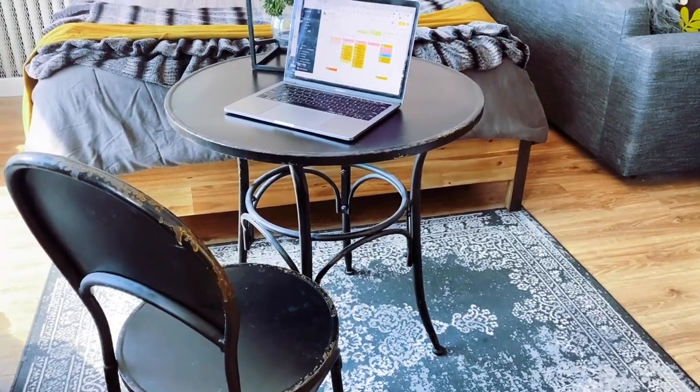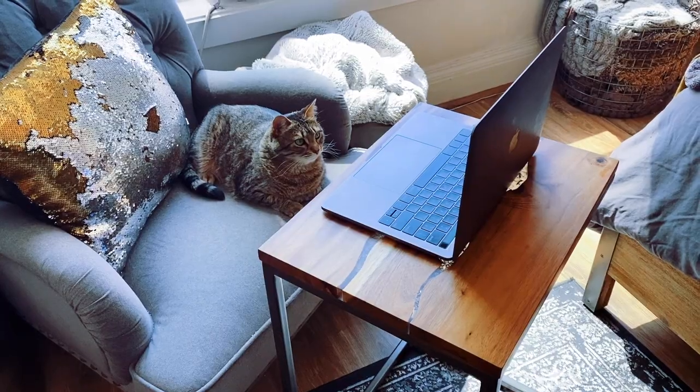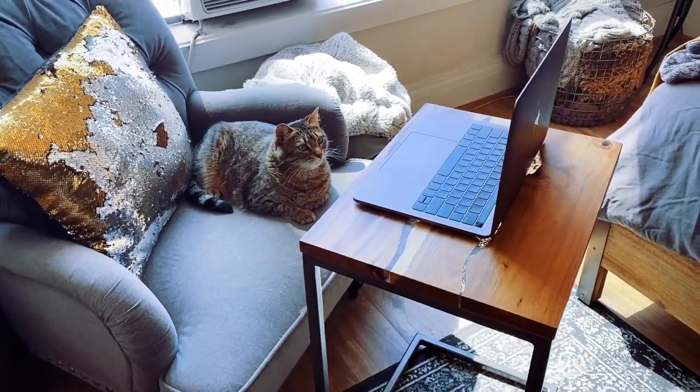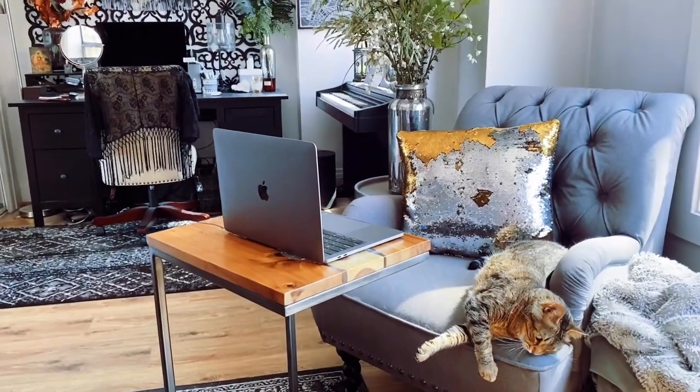Any surface will do, really. If you do have a dining table, you can make that your workspace. You can also use a seat table pulled up to an armchair. Any surface can be your desk as long as you feel comfortable and productive. Don't feel like you have to have a full-blown desk in your studio.